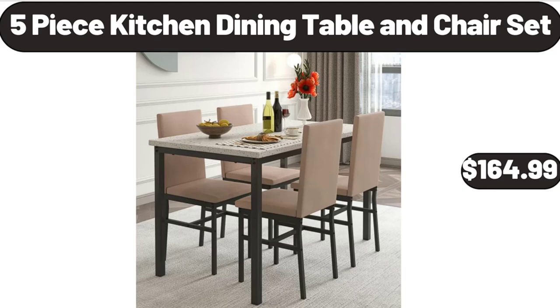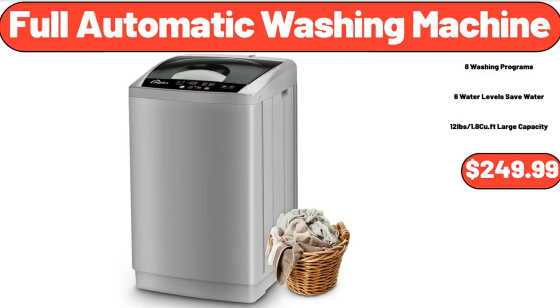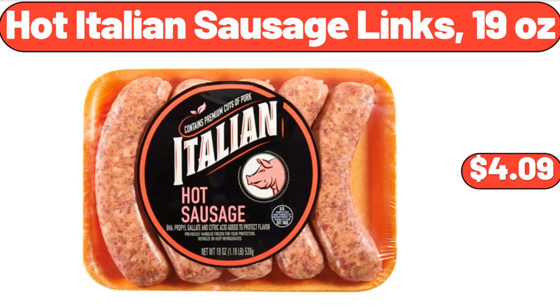5-Piece Kitchen Dining Table and Chair Set, $164.99. Electric Salt and Pepper Grinder Set, $12.99. Full Automatic Washing Machine, $249.99. Reversible Beach Towel White, $6.99. Hot Italian Sausage Links, 19 oz, $4.99.